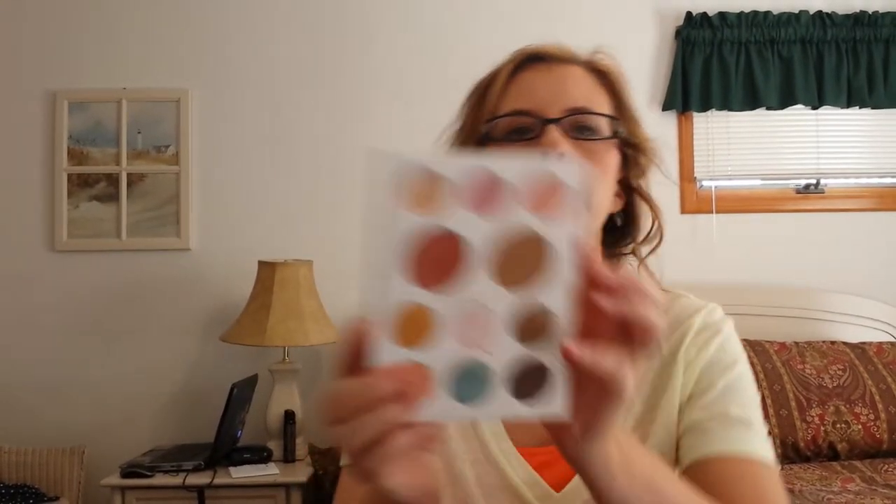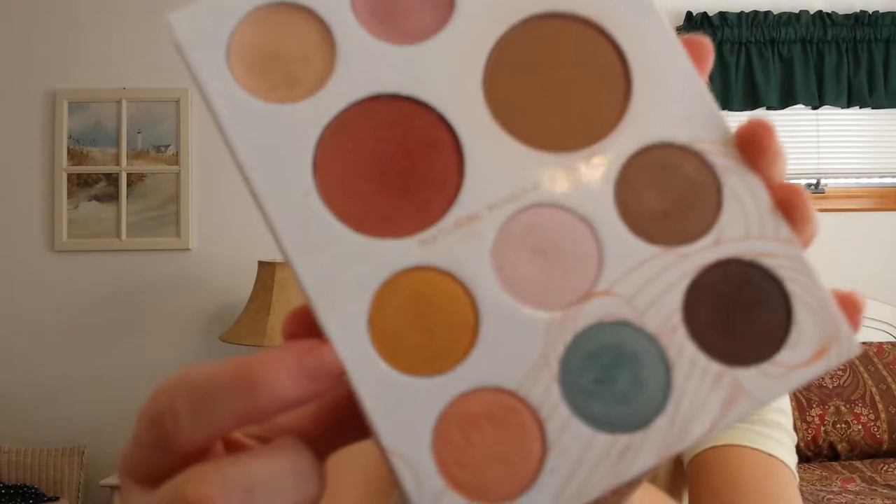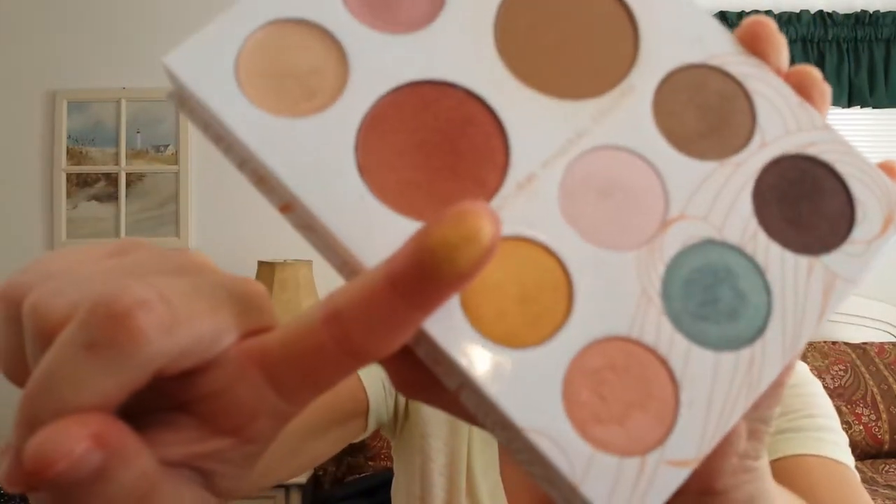And to go with it, I brought the Pacifica Natural Minerals Palette. It has creams, a blush and a bronzer, and six eyeshadows. I'm wearing this gold today. It looks like that.